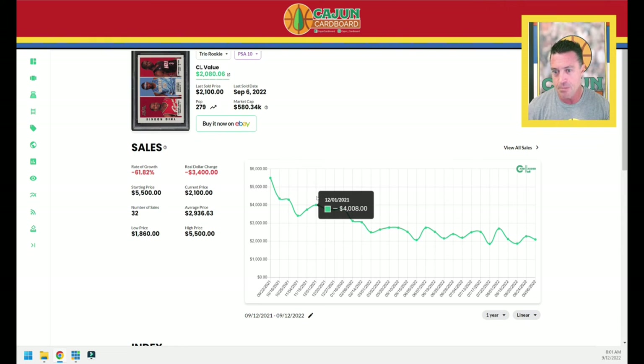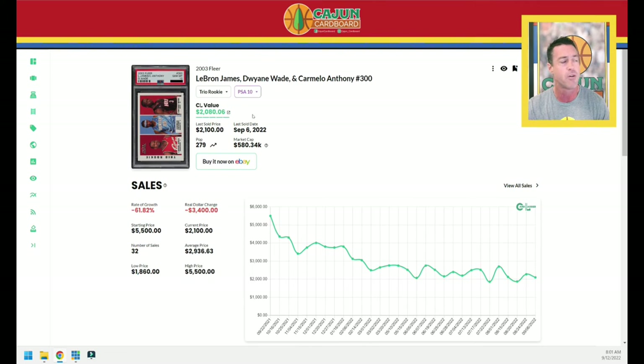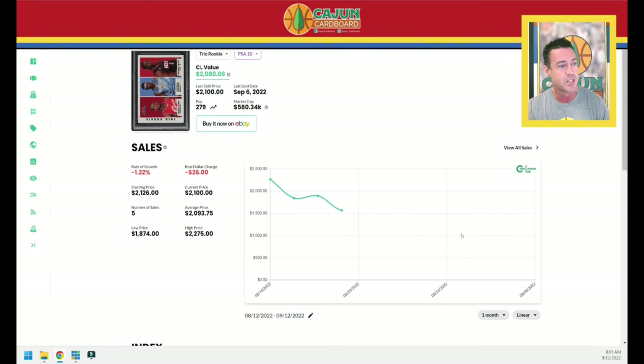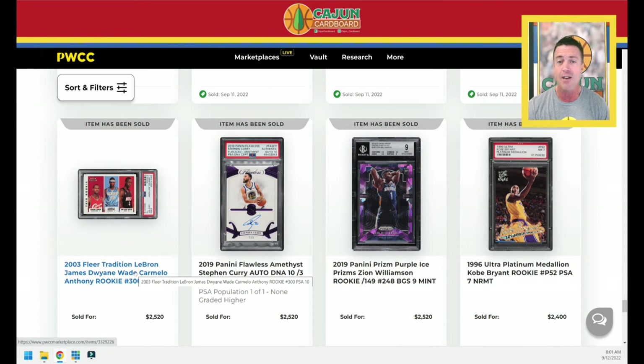There's a lot of similarities between this card and the Bird Magic card. Obviously there's 279 of these and there's like 28 Bird Magic PSA 10s from 1980 Topps. The only difference here is it's the rookie card for three Hall of Famers, whereas the Bird Magic card has the great Dr. J sandwiched in between them. But this card over the last year has gotten demolished. Over the last month it's steadied out, right down 1%. The last one sold for $2,100 six days ago. This one last night sells for $2,520 — so a nice bounce there.